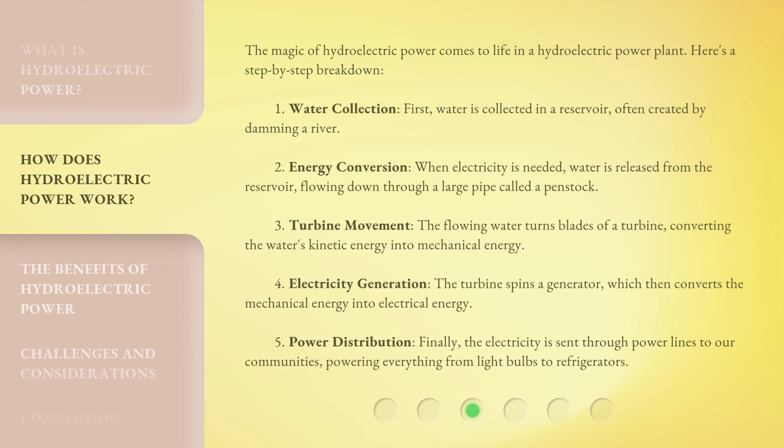The magic of hydroelectric power comes to life in a hydroelectric power plant. Here's a step-by-step breakdown. Step 1 — Water collection: First, water is collected in a reservoir, often created by damming a river. Step 2 — Energy conversion: When electricity is needed, water is released from the reservoir, flowing down through a large pipe called a penstock.